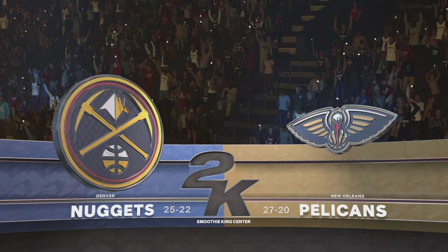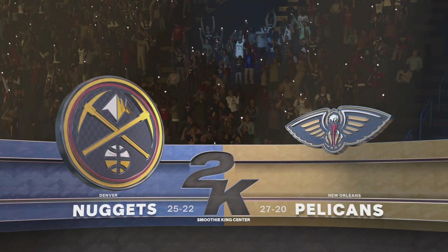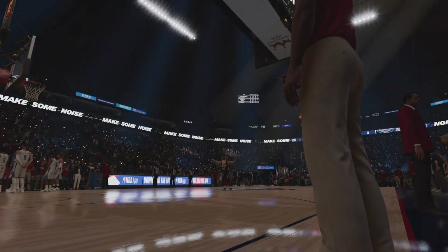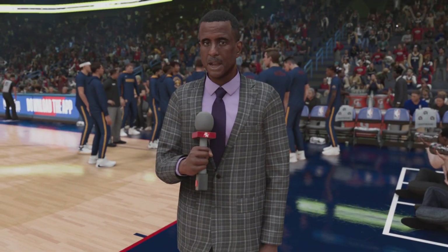Welcome everyone. For New Orleans, the Pelicans are dealing with a cascade of two injuries — the loss of C.J. McCollum, which is very bad. And Piero won't be dancing tonight. Well, thank you, Kevin.